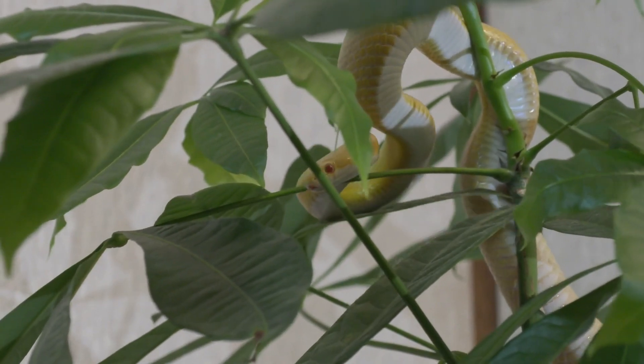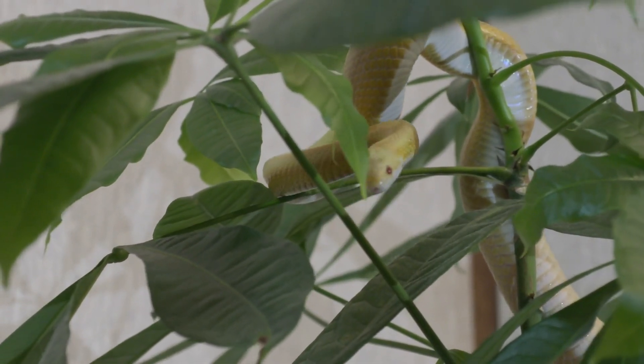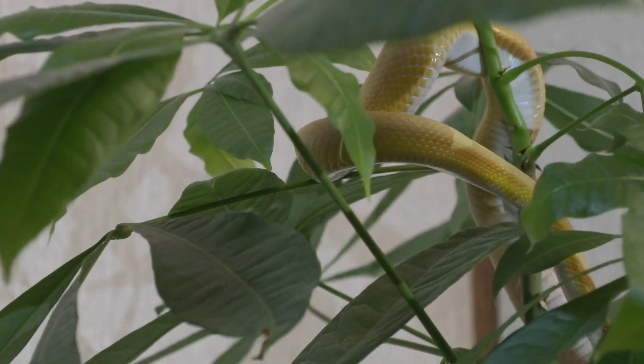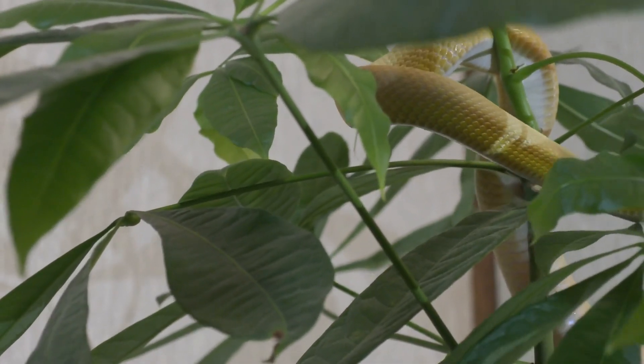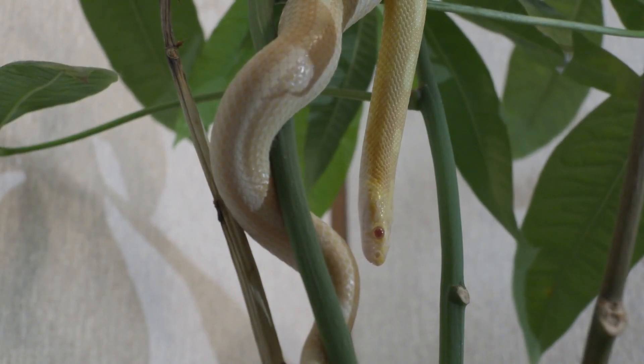Locomotion. Snakes use various methods of movement, including rectilinear movement, using belly scales to push forward; lateral undulation, a wave-like motion; and sidewinding, used in sandy or slippery environments.